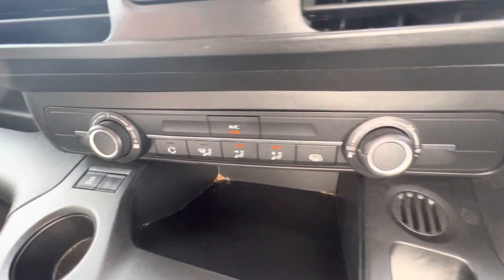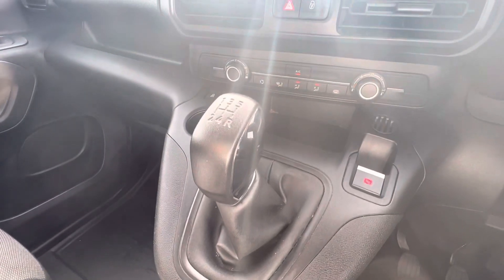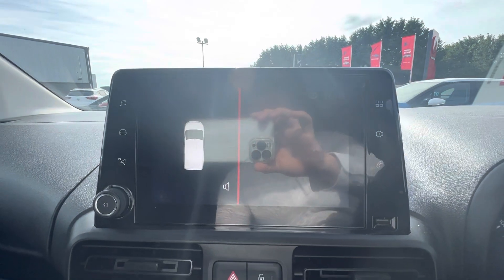You have your electronic parking brake, all your manual heating and air conditioning settings along the front, one drink holder, and your five speed manual gear stick. With the Citroen Berlingo you do in fact get rear parking sensors as well.